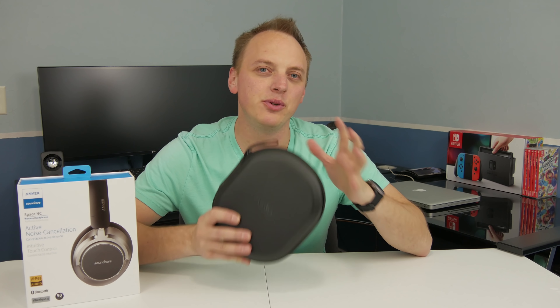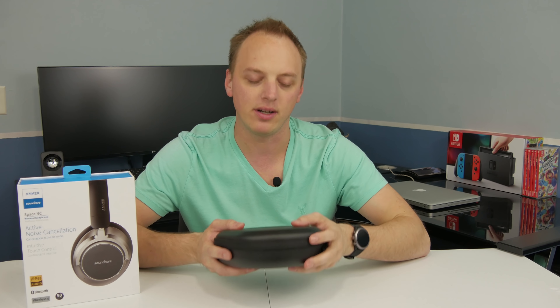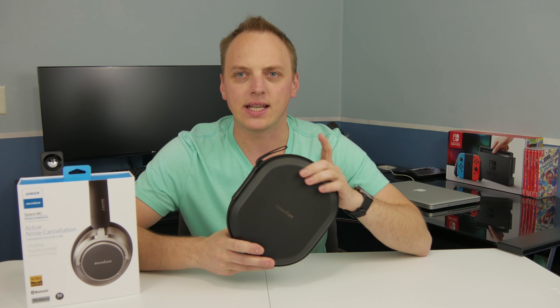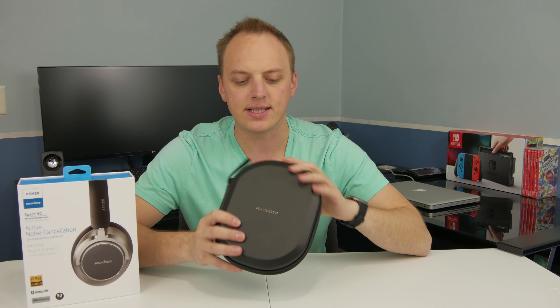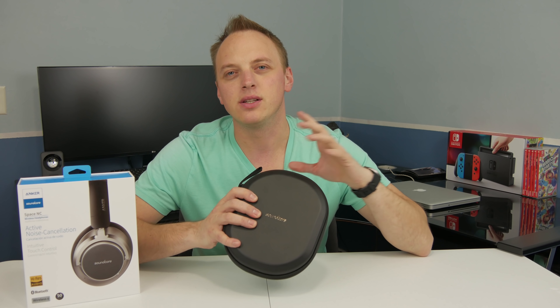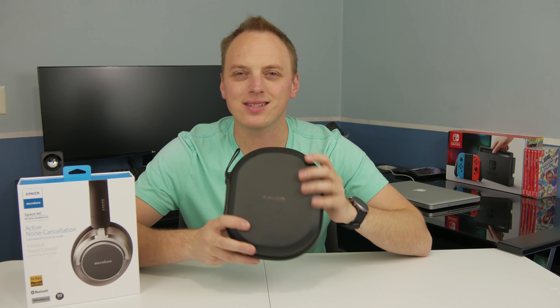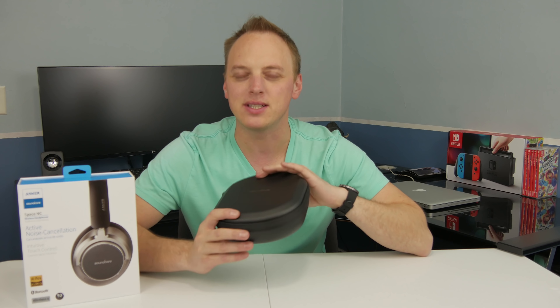I've had a few days of seat time with these headphones so I'm ready to give you my opinion on them. To start, let's take a look at the case. This is a pretty standard case — really similar to the TaoTronics BH040 and BH046 headphones, and honestly I'm just not a huge fan of these kinds of cases.